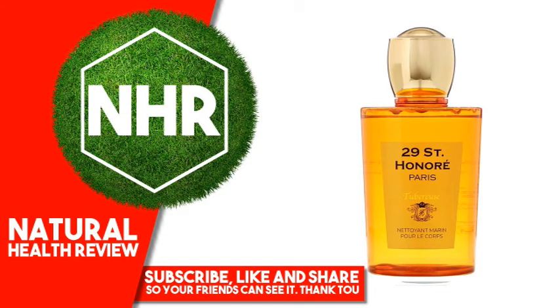Butylene glycol, propanediol, 1,2-hexanediol, sodium benzoate, potassium sorbate, sodium hyaluronate, hyaluronic acid, polyquaternium-67, sodium acetate.